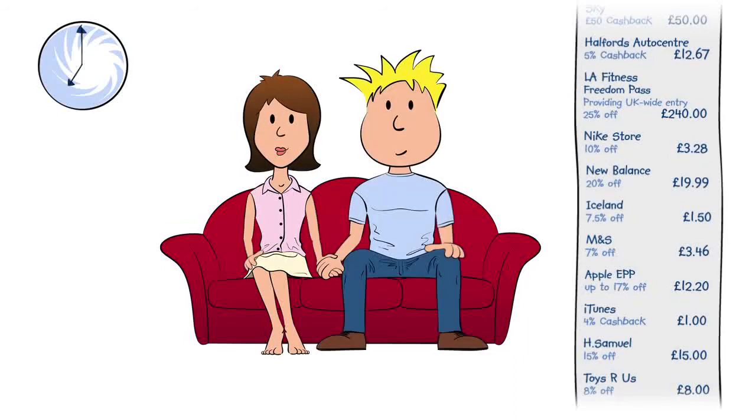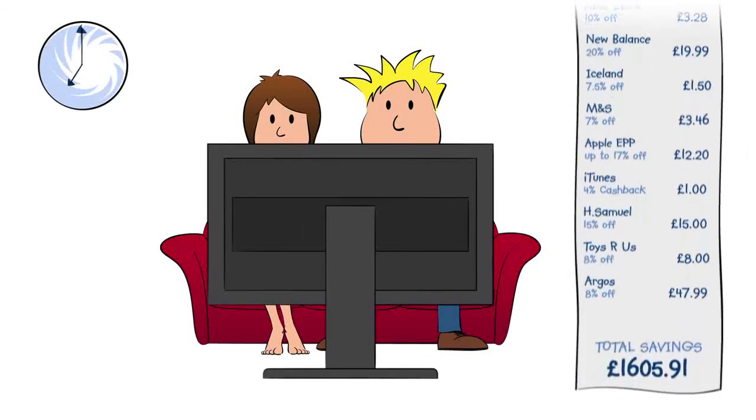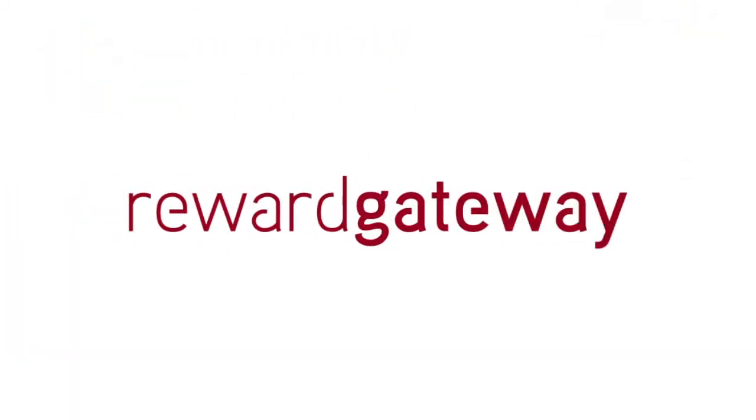Finally, they relax together on the sofa to watch a Blu-ray on their new LCD TV. Reward Gateway simply saves you money every day. Log on and see what you can save today.